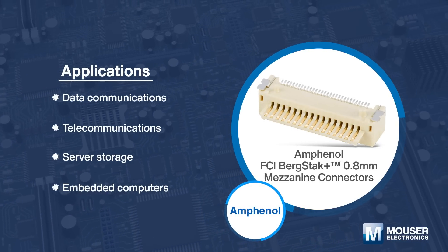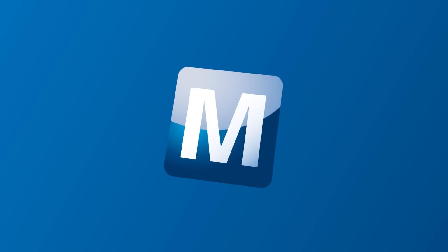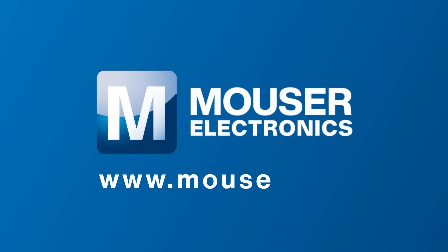For more information about Mauser's products and solutions for data centers, please visit www.mauser.com.